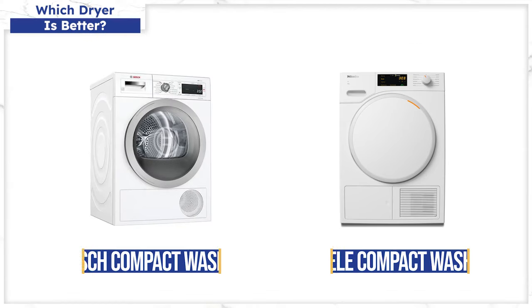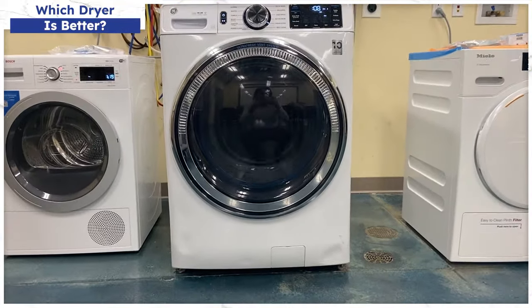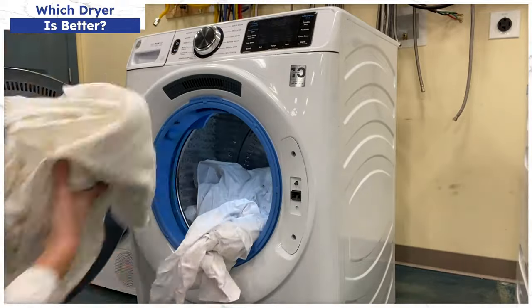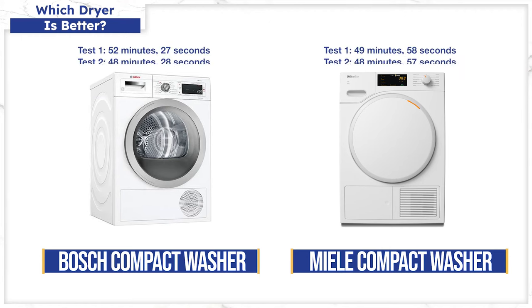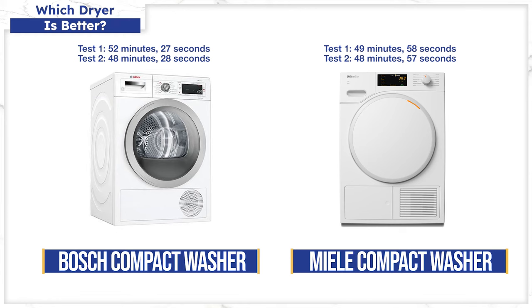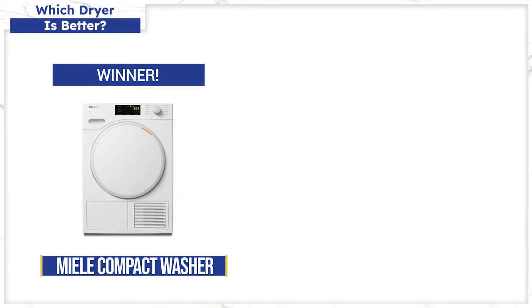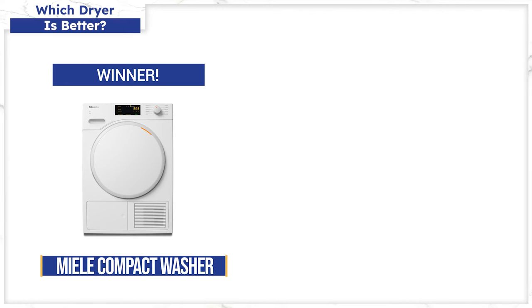So which machine dries better? Bosch's heat pump dryer requires 220 volts while Miele's only requires 110 — typically 220 volts should dry faster. A few weeks ago, we tested both the 110-volt Miele and the 220-volt Bosch dryers, using a GE washer as the control so the clothes came out at the same dampness. Surprisingly, both had the same drying results. The only possible conclusion is that the sensors in the Miele optimized drying based on the moisture and minerals left in the water from that load. When the Miele dryer is paired with its own washer, clothes will dry even faster because of that 1600 RPM spin speed.